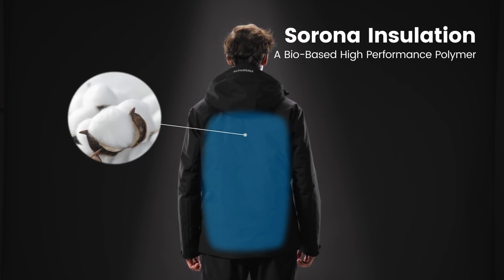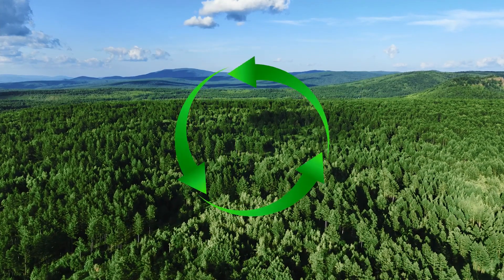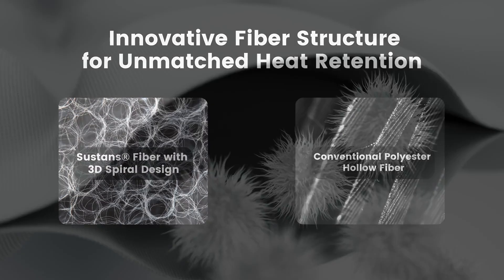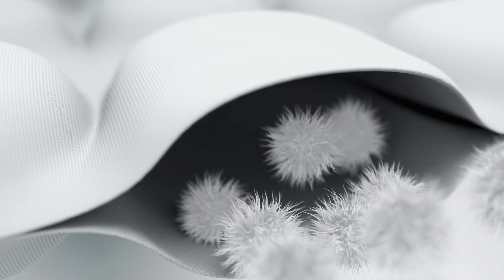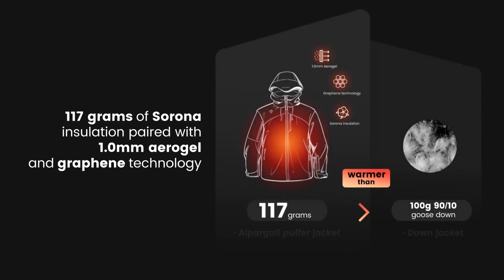At the core of the jacket lies Serana, a sustainable and environmentally friendly insulating material. Its innovative 3D spiral structure traps warm air and acts as a thermal buffer that continuously generates and retains heat. Combined with the other advanced materials, the Alpargoli Puffer provides more warmth than a jacket filled with 300 grams of 90/10 goose down.